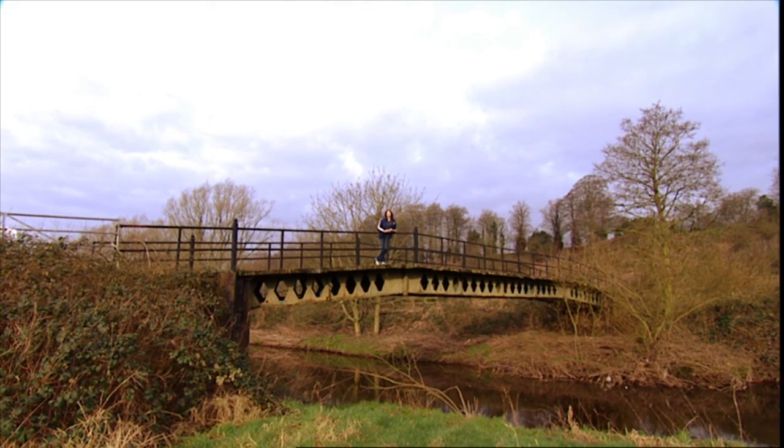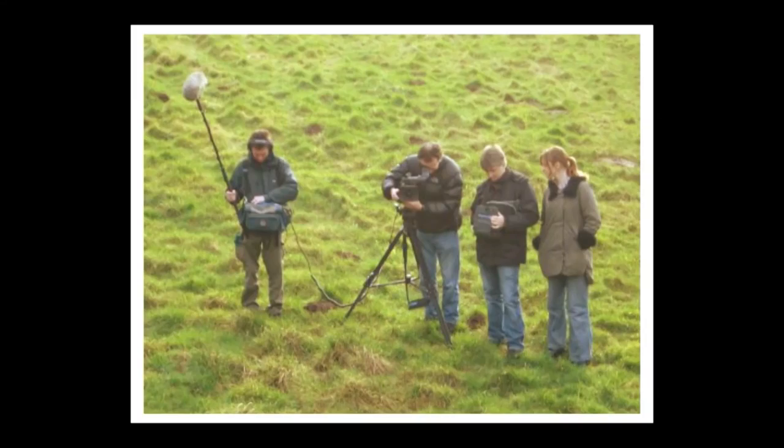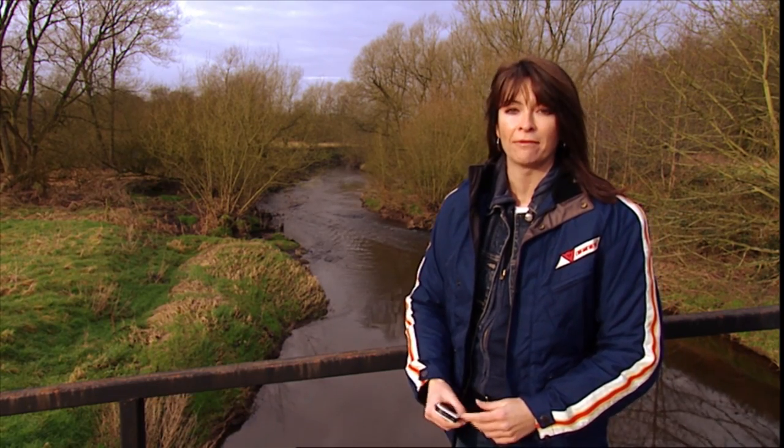There are certain gadgets I just can't live without — my camera, which I take everywhere, and my mobile, which is an absolute lifeline. But there are some gadgets that people literally couldn't live without. I'm talking about the gadgets that save lives.